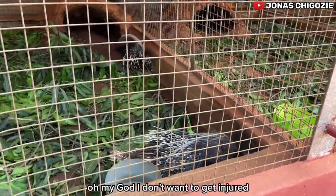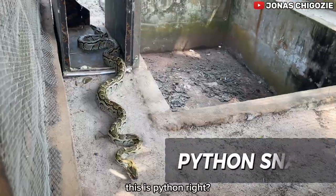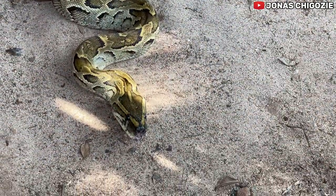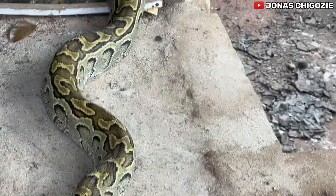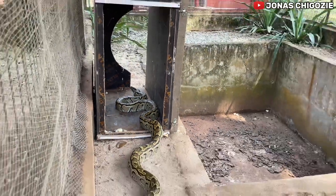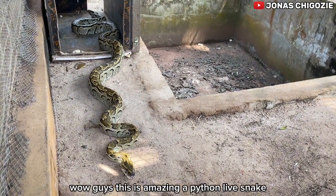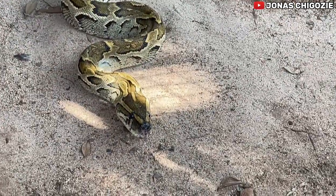Oh my god — I have to step back! This is a python right here. I don't think this one has venom — it's not a cobra. Wow guys, this is amazing — a python, a live snake! Oh my god!